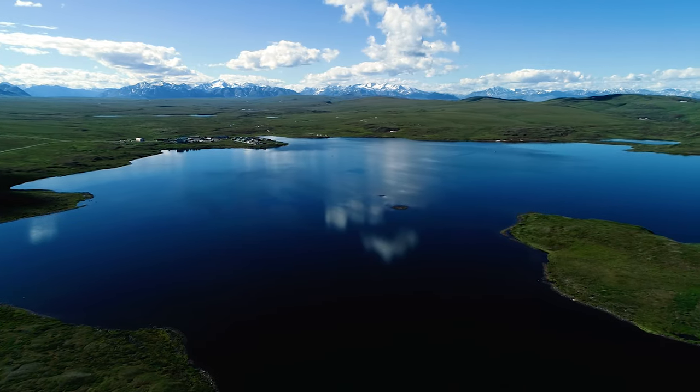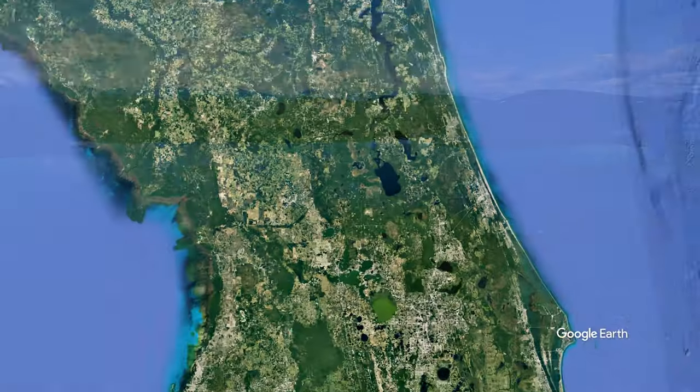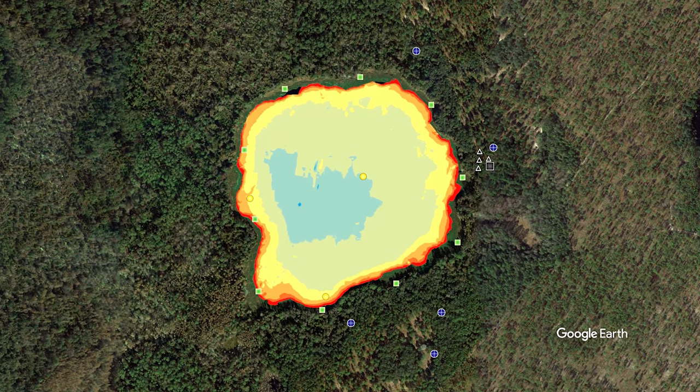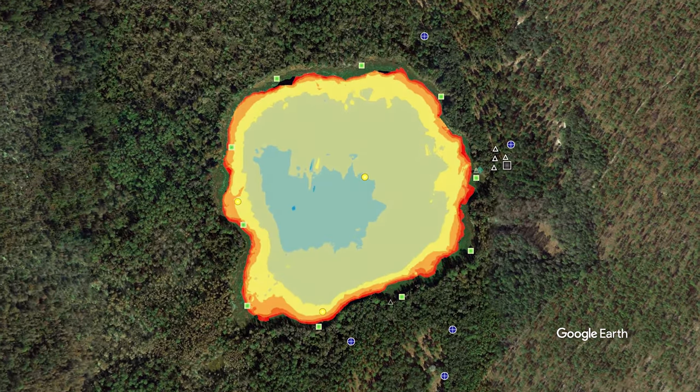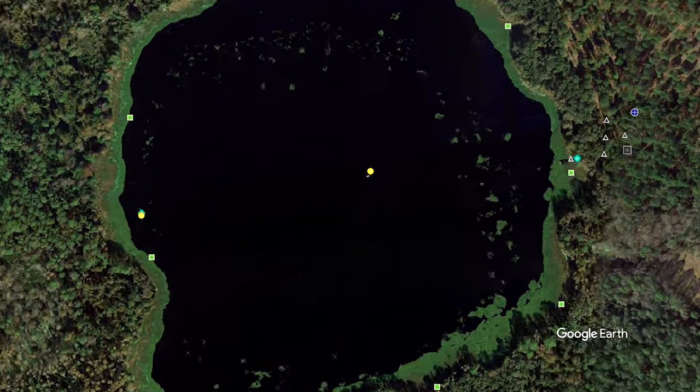NEON lakes are lentic bodies of water that may or may not stratify during the year. The lake sites have surface area, depth, hydrologic flow, and shoreline characteristics that are representative of the region where they are located. Each lake also has a buoy in the deepest basin.